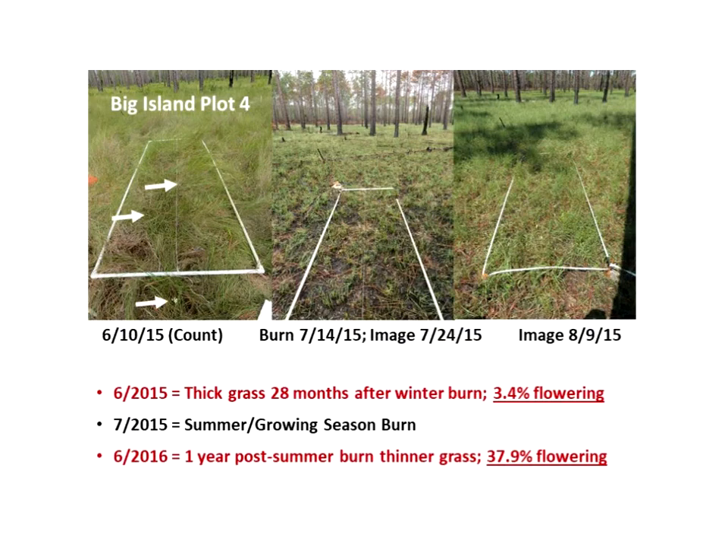Regarding the timing of controlled burns, the Nature Conservancy is doing an excellent job of managing the swamp with controlled burns, doing these every two to four years. It appears that flytrap health and size starts to decline even before the four years, and flowering is also down in those plots where it has not been burned. The image on the left shows heavy grass cover during the 2015 count.